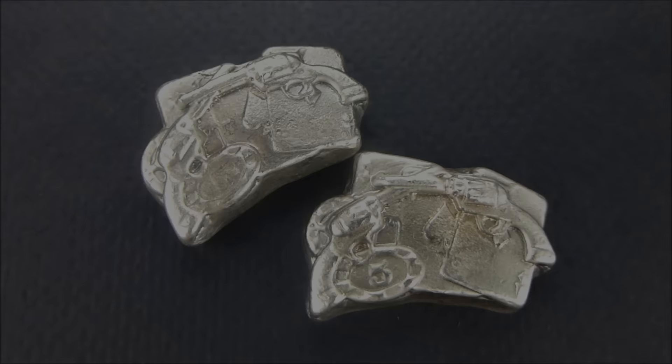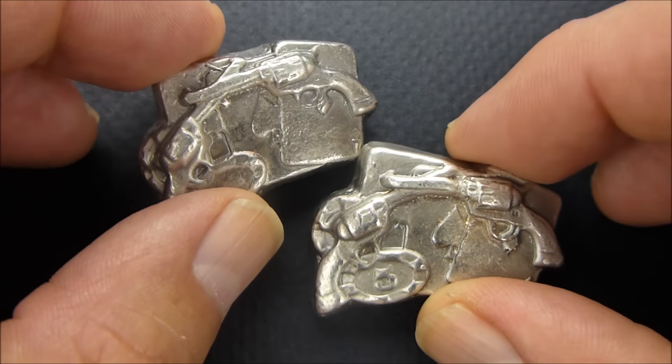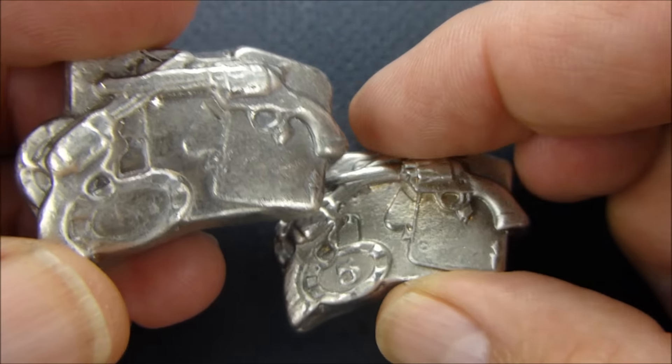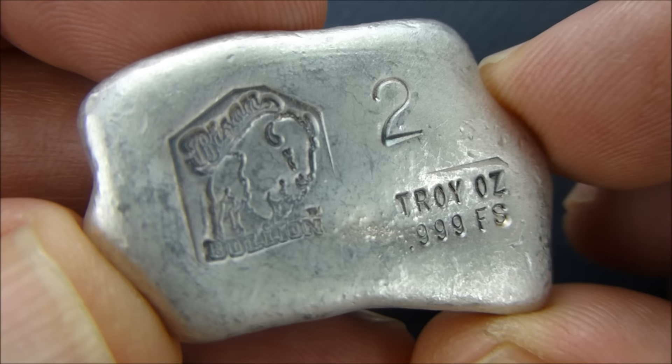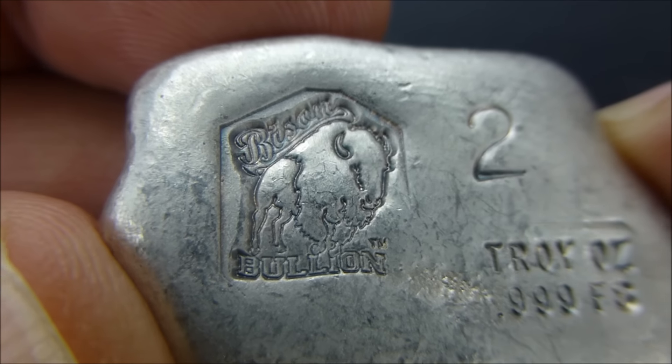I'm on a quest for poured silver. And this is called Poker Gambler. These are two-ounce pieces. I really do like the Bison Bullion logo.